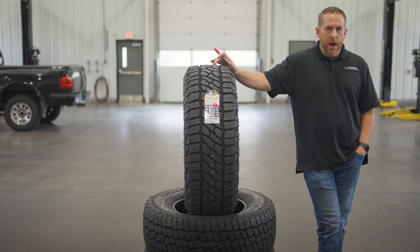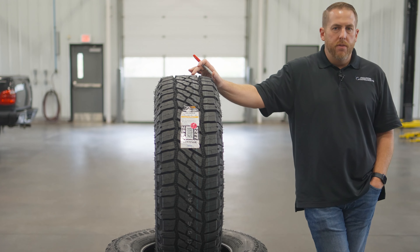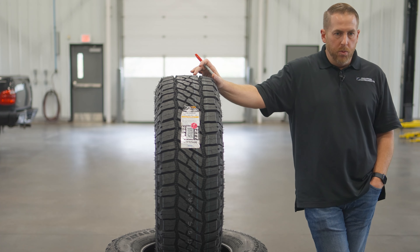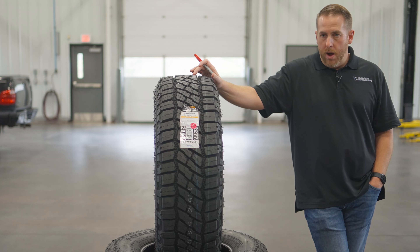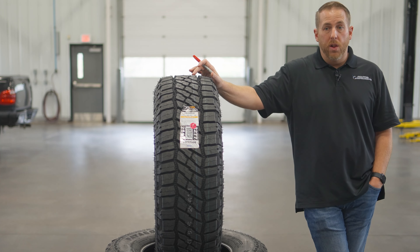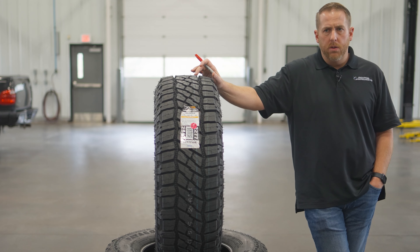You can't just have one MT or one AT because there are all kinds of different terrains. Some people are in sand or desert, some in mud, some on rocks like in Moab, and some are using them to work on power lines in Florida after hurricanes.